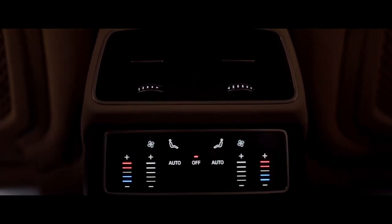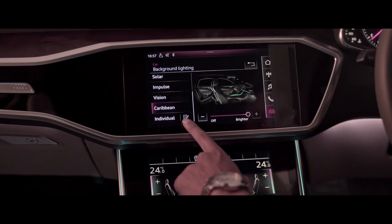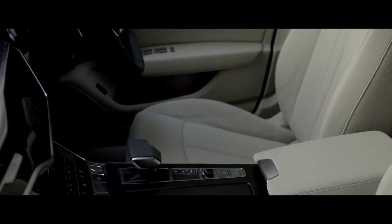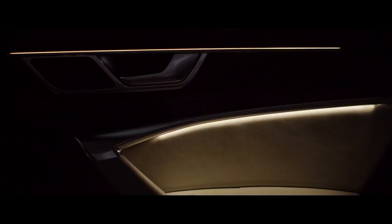The Audi A6 comes with a 4-zone automatic climate control. The new MMI dual touchscreen has haptic feedback, which is fully customizable. The A6 comes with high-quality Milano leather and wood trim. It also comes with an ambient lighting package that has 30 different colors, giving 900 different combinations to match your every mood.